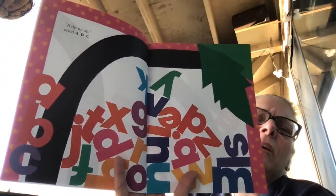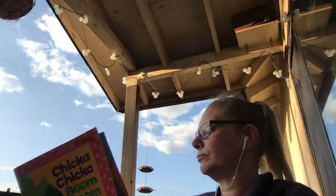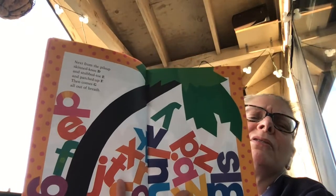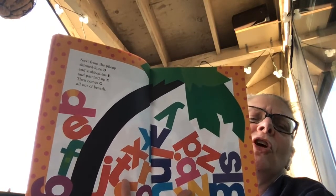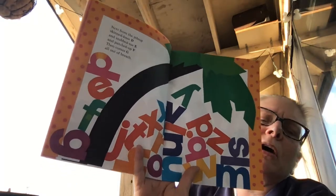Help us up! cried A, B, C. Here they are — over here: A, B, C. Necks from the pile up, skinned knee D, and stubbed toe E, and patched up F, then comes G all out of breath.